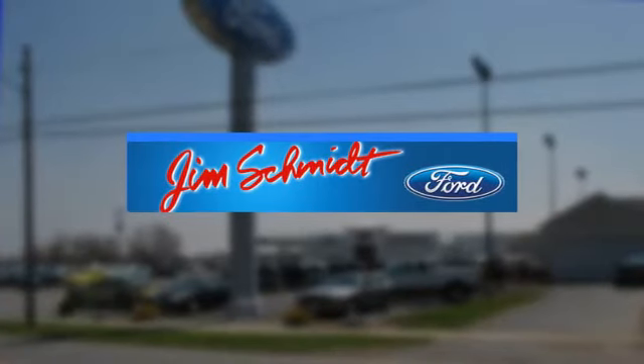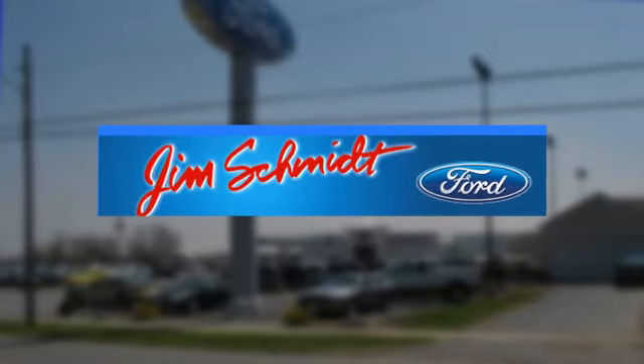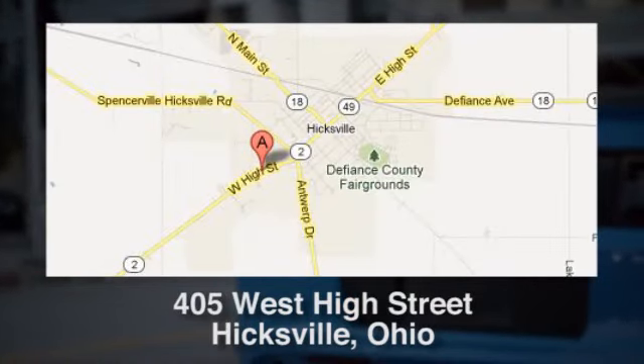Jim Schmidt Ford in Hicksville, Ohio, has served residents of Hicksville and many other cities in Ohio since 2005, conveniently located at 405 West High Street in Hicksville, Ohio.